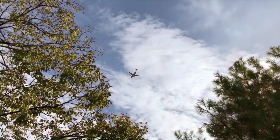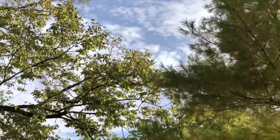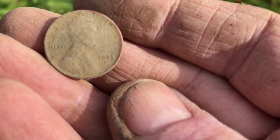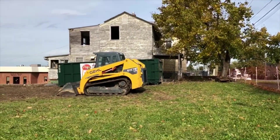1955 wheat penny — or maybe a 1953. 1953 D or S. You can't tell for sure, but back over here at this spot today.